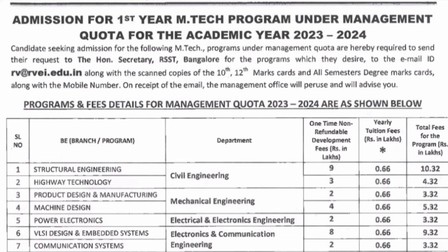For highway technology, the donation is 3 lakhs and yearly fees are 66,000. For product design and manufacturing, the donation is 2 lakhs; machine design is 4 lakhs; power electronics is 2 lakhs. VLSI design has a donation of 8 lakhs, making it the second most demanding course after structural engineering, with a total fee of 9.32 lakhs.